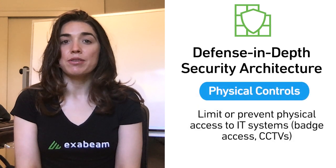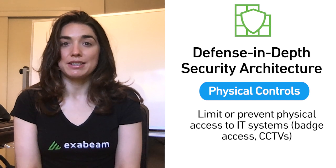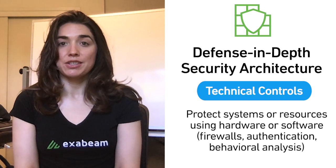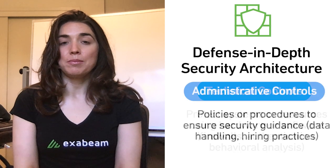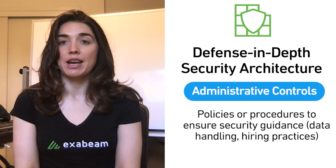Physical controls limit or prevent physical access to IT systems, like badge access or CCTVs. Technical controls protect systems or resources using hardware or software, like firewalls, authentication, and behavioral analysis. Administrative controls are policies or procedures to ensure security guidance — this could be data handling or hiring practices.